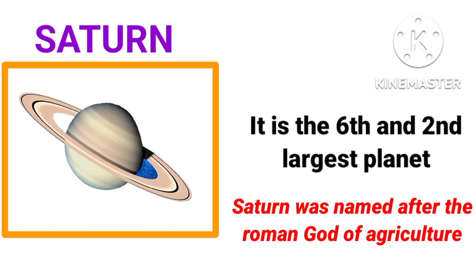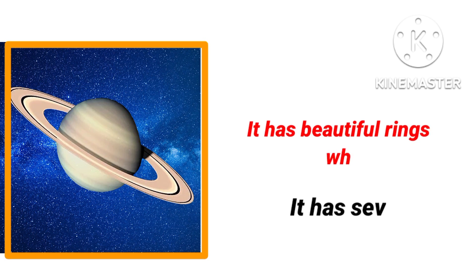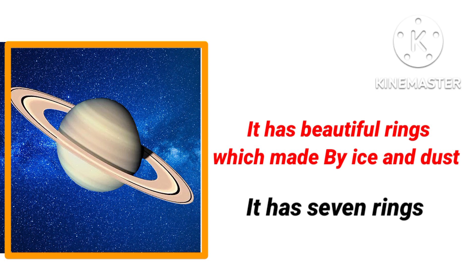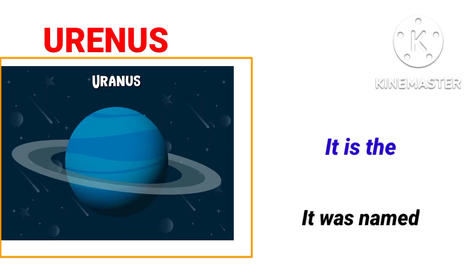Saturn is the sixth and second largest planet in our solar system. Saturn was named after the Roman god of agriculture. It is yellowish in color. Saturn has 53 moons. Titan is the largest satellite of Saturn and also the largest satellite in our solar system. Saturn has beautiful rings made of ice and dust. Saturn has seven rings. Saturn is lighter than water, that's why it can float on water.